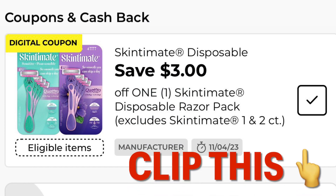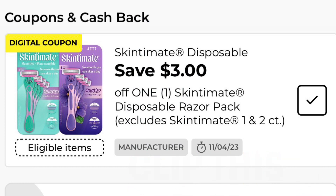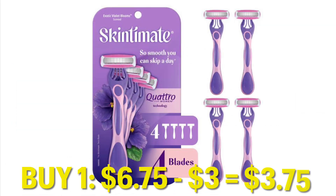Then I clipped this three dollars off one Skintimate disposable razor coupon. I grabbed one of these at $6.75 — taking away our three dollar digital, I paid $3.75.